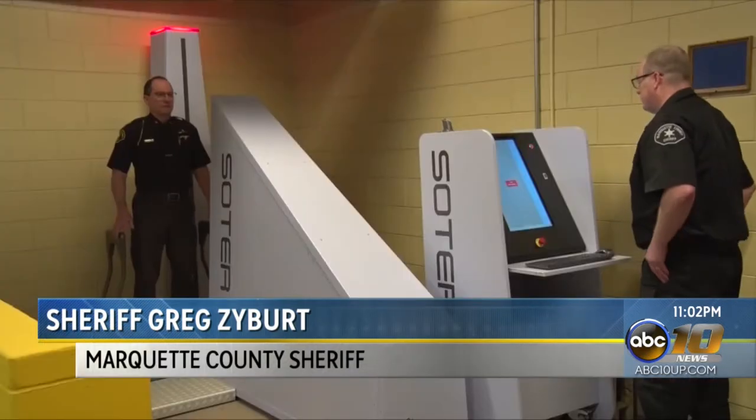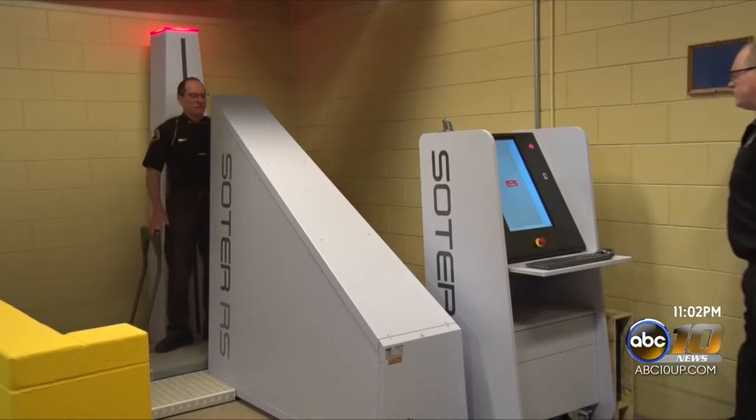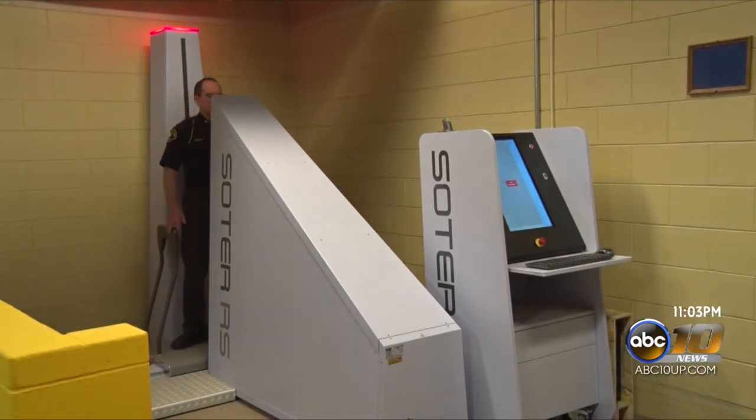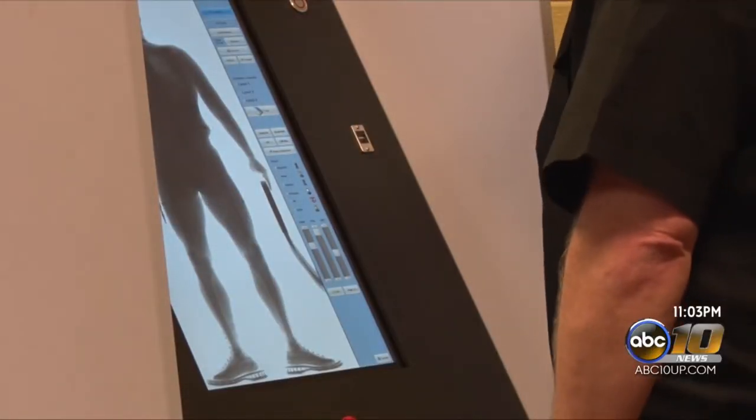The main purpose for this device is safety — safety for the correctional officers and safety for the inmates. We had one inmate that overdosed, and luckily we got them to the hospital. So we're trying to stop the usage of drugs and potential weapons coming into the jail.